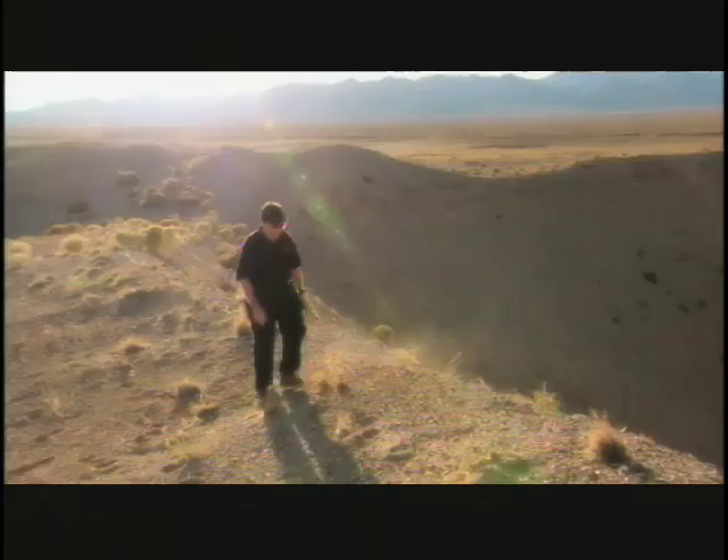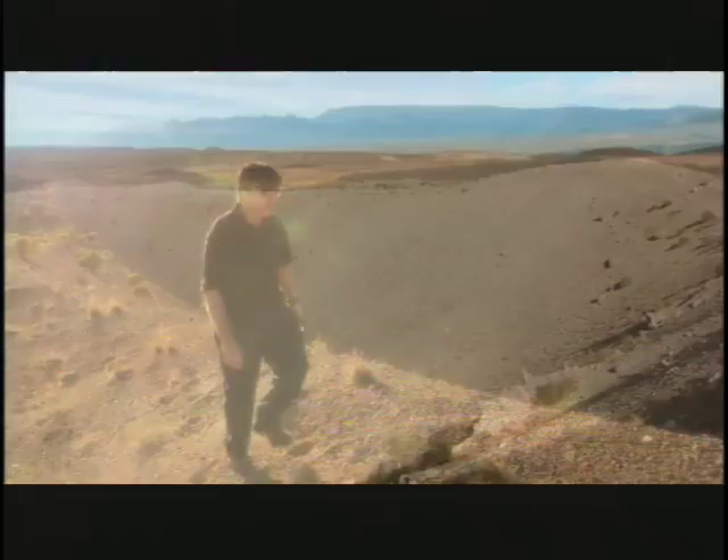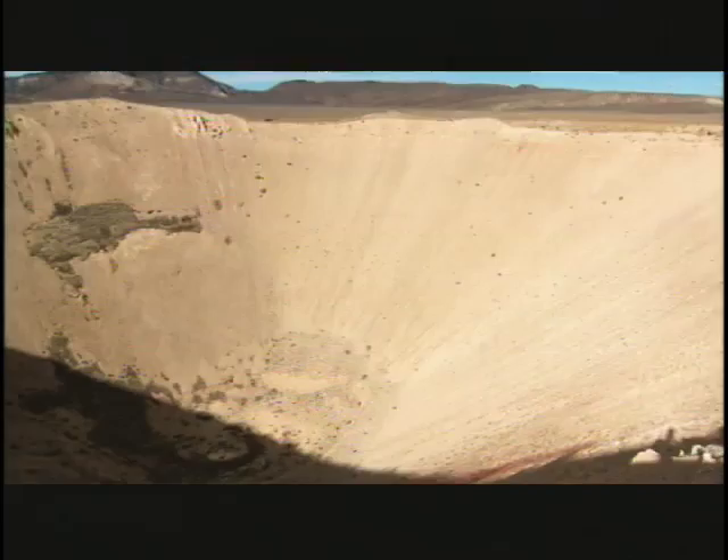So how do we use impact craters to understand the ages of planets? The ages of the Earth, the ages of Mars. Well, craters like this one behind me are one of the indicators of how old a planet's surface is. The more of these, the more common they are, the older the planet's surface. And we use that as a way of counting the relative age of surfaces of planets.